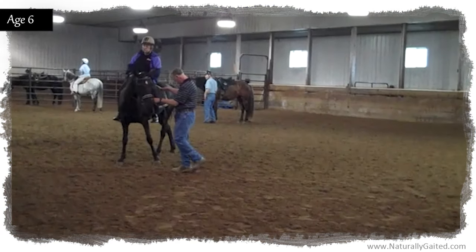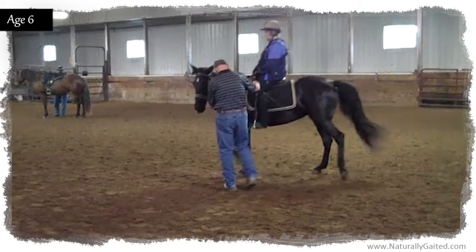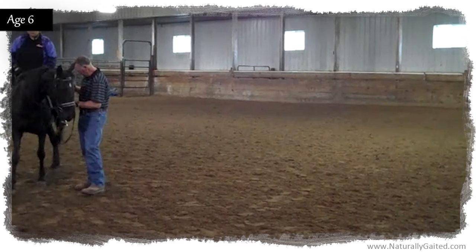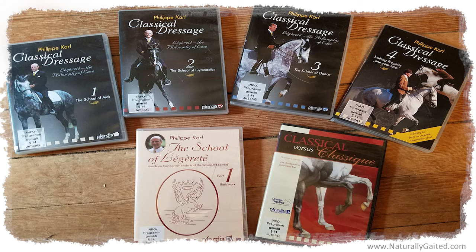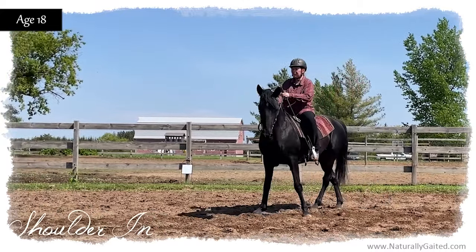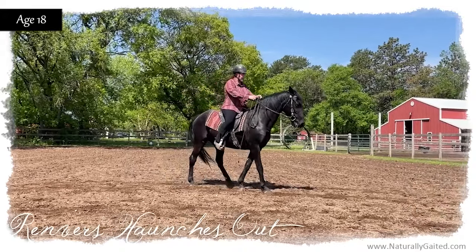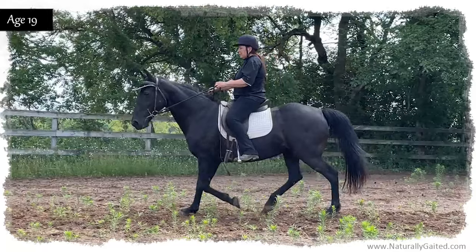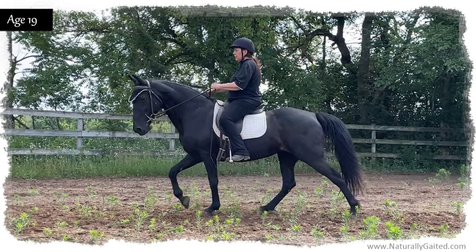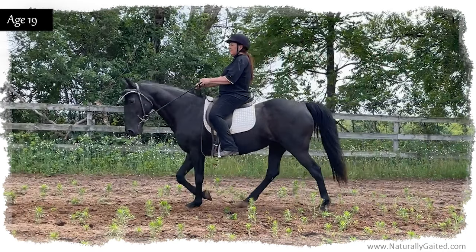I attended clinics with Larry Whitesell, which taught the importance of balance, relaxation, and respect for the horse. These clinics introduced me to French dressage. This was a turning point for me, especially the teachings of Masters Philippe Karl and the late Jean-Claude Racinet. Their books and DVDs over the years have taught me the importance of separating my hand aids from my leg aids, combined with the relaxation of the mind and the body, balance, and forwardness without rushing. This is when my naturally gaited horses found relaxation in their bodies to produce the quality smooth gaits they have today.